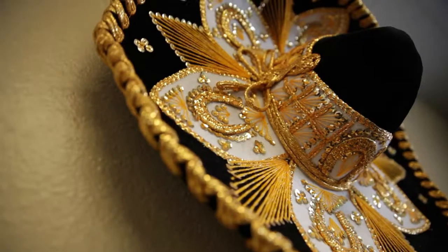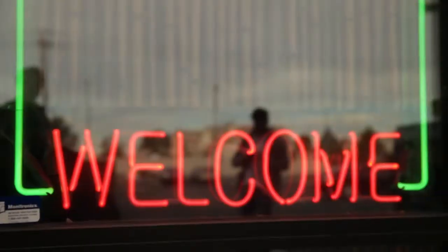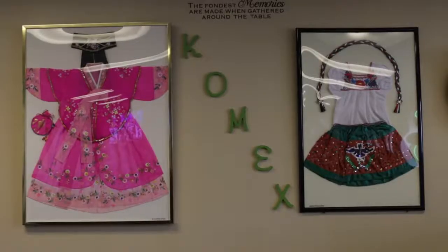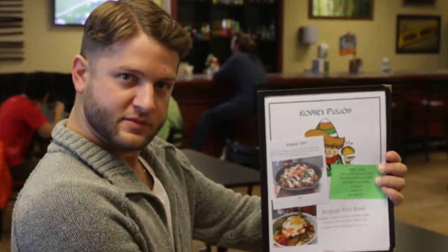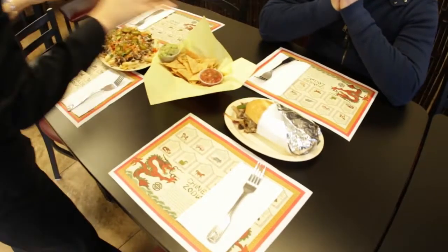Welcome to another bite-sized segment of Locals Only. Our first stop is COMEX Fusion, which has perfected the art of blending Korean food with Mexican. We're meeting with Linda, the co-owner of COMEX, who is nice enough to bring out almost one of everything on their menu. Don't worry, we didn't eat it all — just most of it.